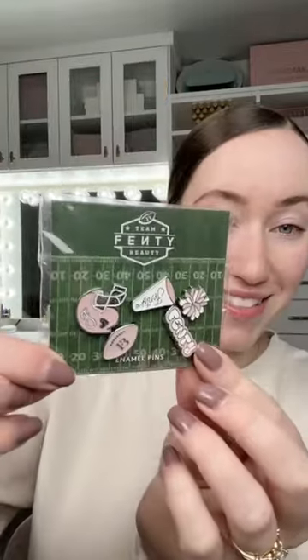I got the Fenty Beauty Super Bowl collection in PR and I'm so excited about this. Let's try it. They sent a stadium-friendly bag, some eye stickers and a cup holder, some pins. Look how fun. I'm mostly excited about these lip colors, plus the packaging is really cute.